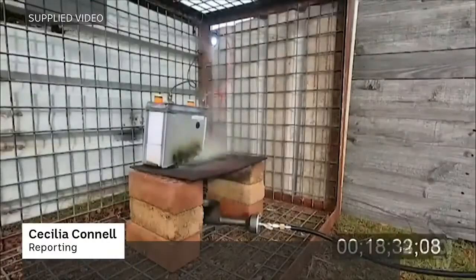Even on a hot plate of 600 degrees, this battery refuses to catch fire.